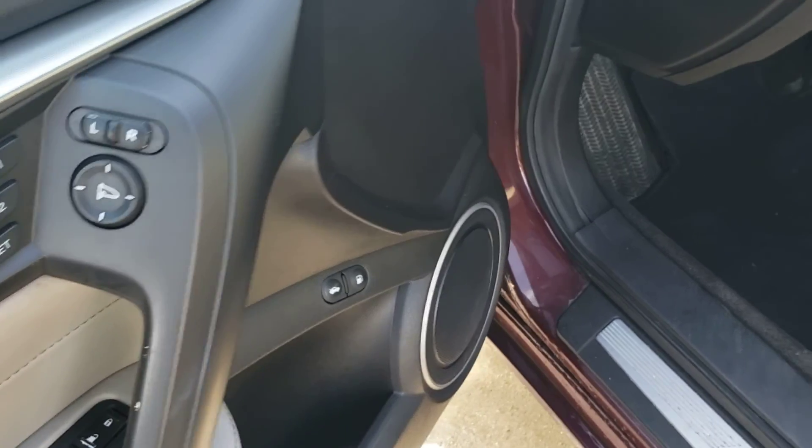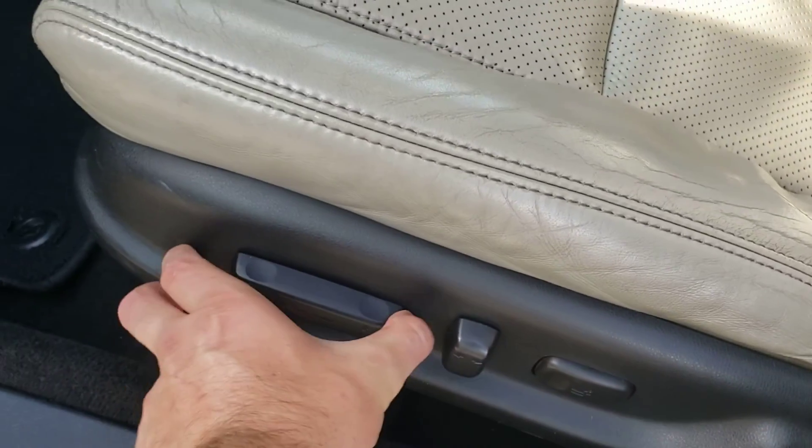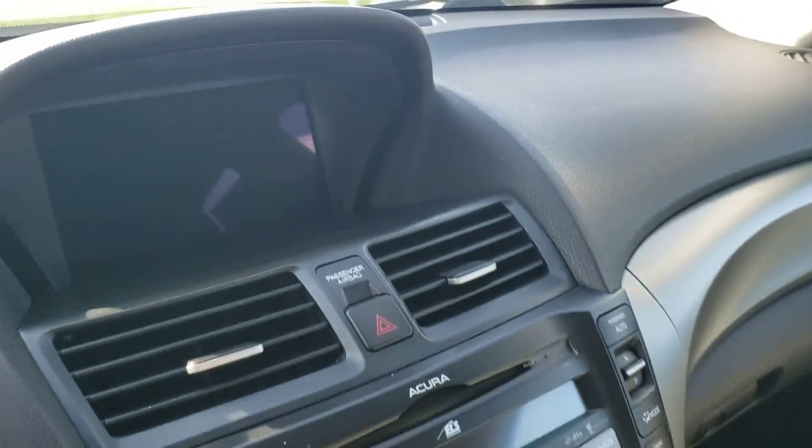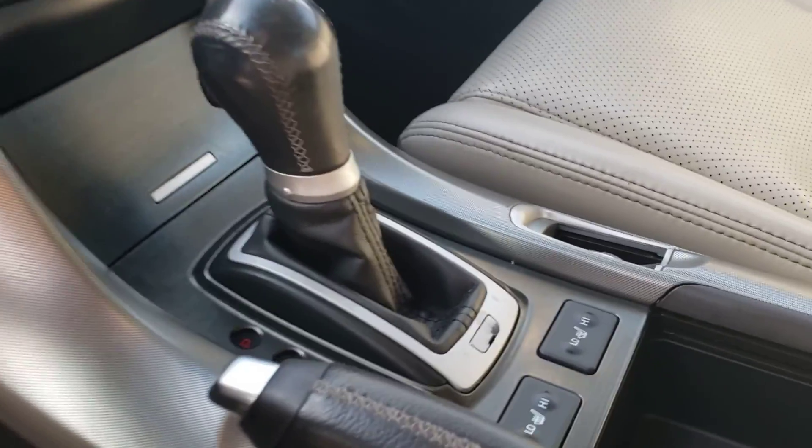Let's check out the interior — it's really nice in here. It does come with memory seats, so if you have more than one driver you can each set it to your own position and you don't have to fight over it every time. It does have a nice size screen up there with backup camera and navigation — definitely good things to have.